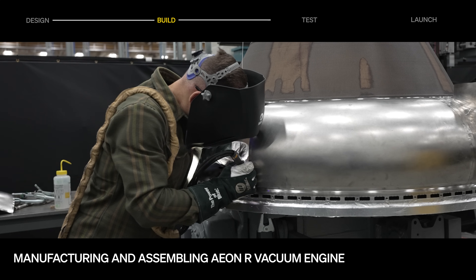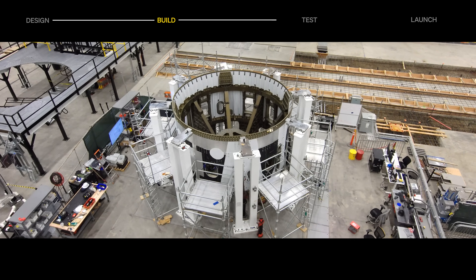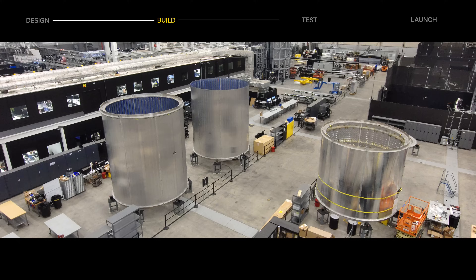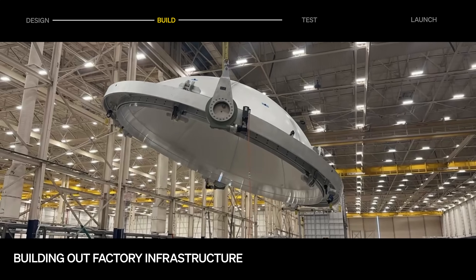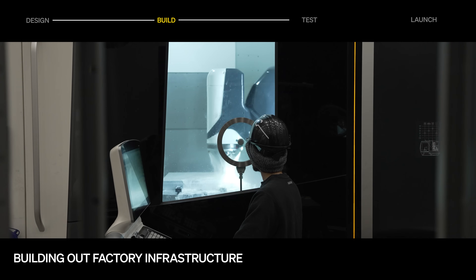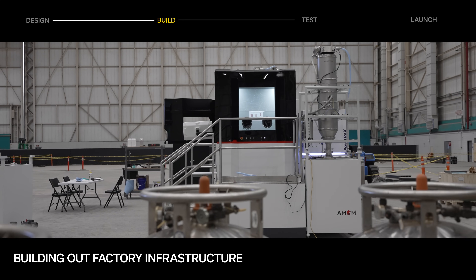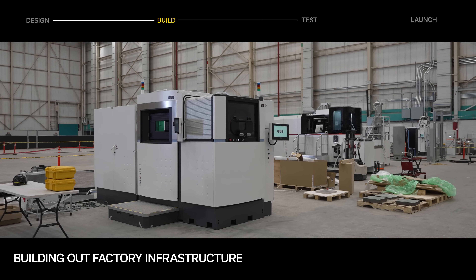Manufacturing for the vacuum skirt nozzle extension is also underway. The enabling infrastructure is coming together at our factory in Long Beach — our dome flipping tool is active, and a larger machine shop area is coming to life, with new CNC machines and powder bed fusion printers undergoing calibration for high-volume production.